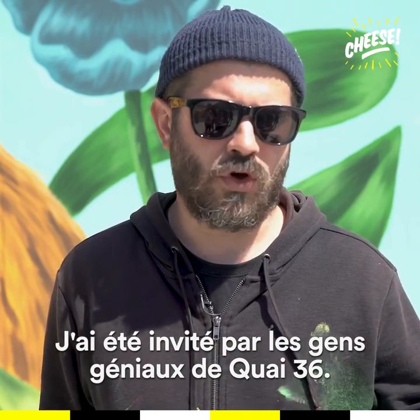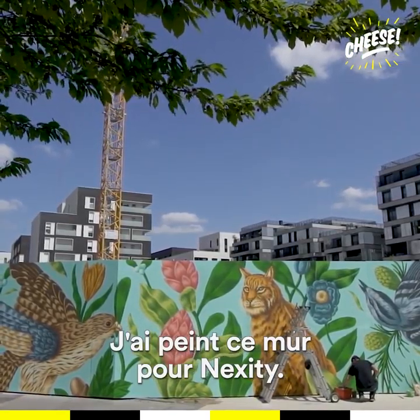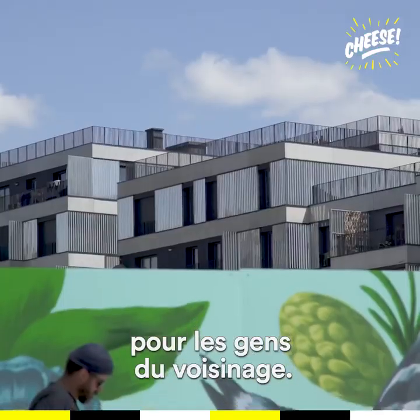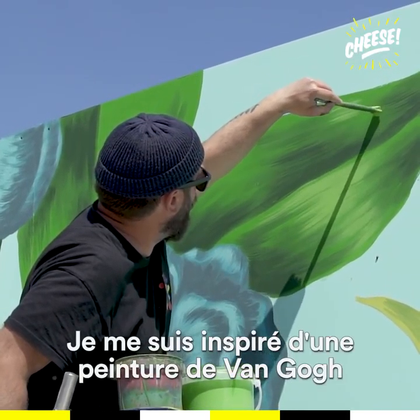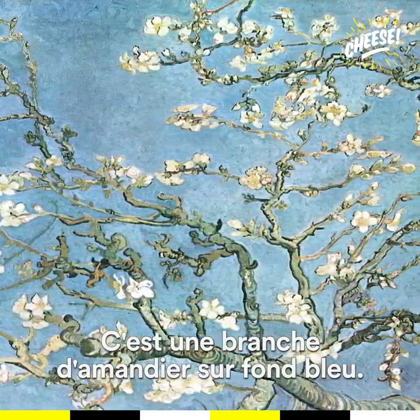I was invited by the awesome people from K36 to paint this mural for a next city. They wanted to have something more visually appealing for the people in the neighborhood. What they want is to have this building full of gardens and plants and stuff. I was kind of inspired by a Van Gogh painting I saw in Amsterdam — an almond tree branch with a blue background.